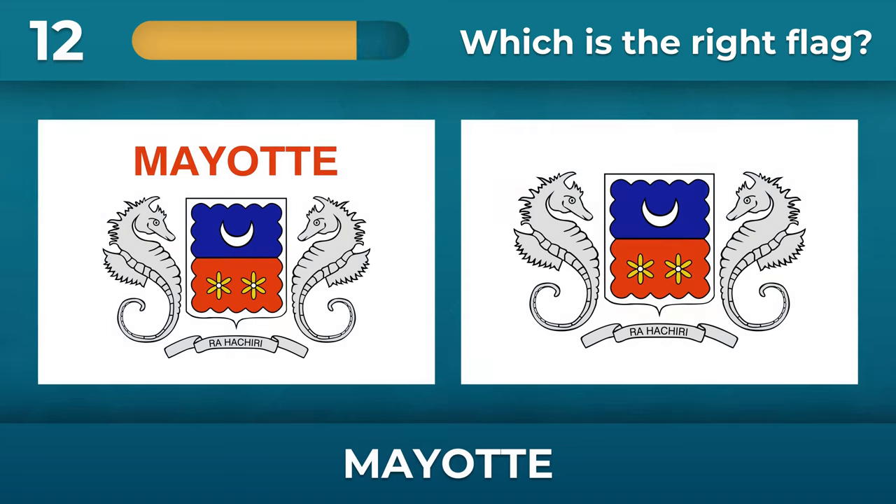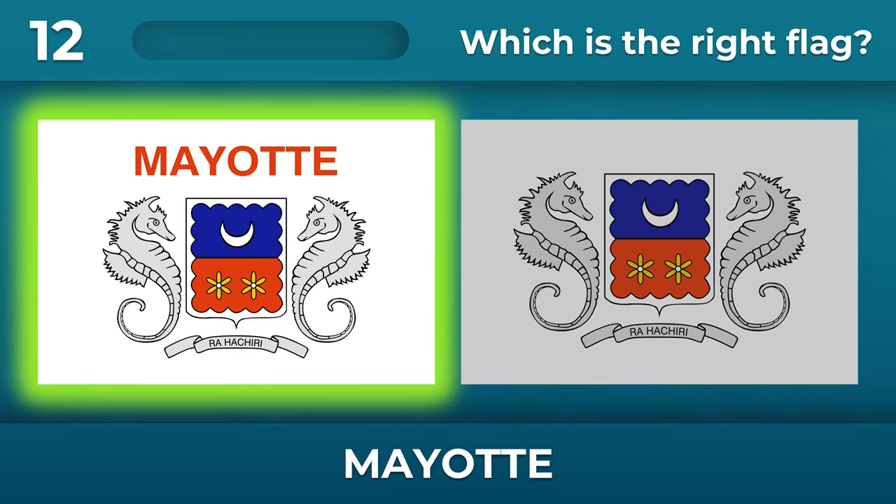Do you think the Mayat flag has an inscription on it or not? Yes, the Mayat flag has lettering on it.